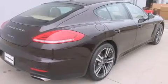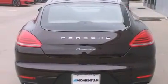A split-folding rear seat, cruise control, and heated seats that can warm you up in seconds, keeping you and your passengers comfortable the whole trip.